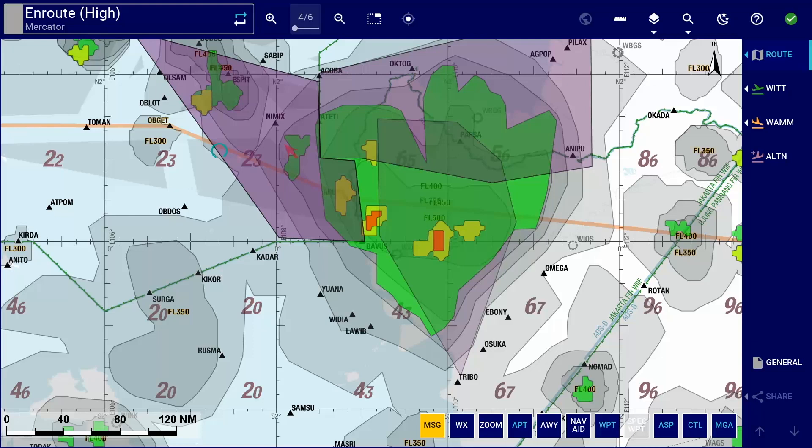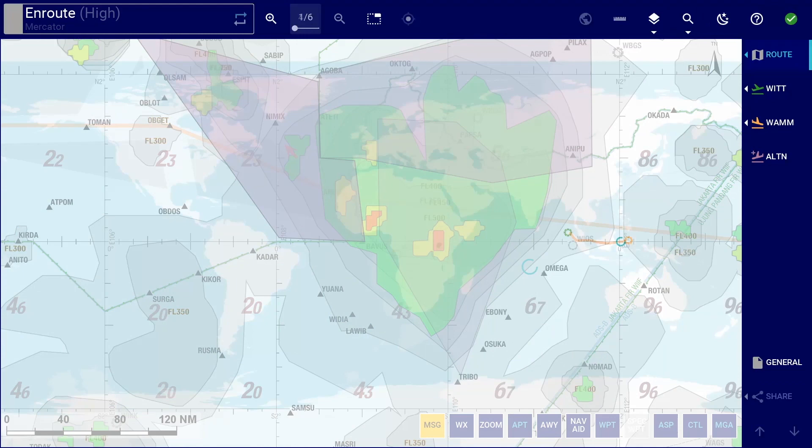With the release of Lido eRoot Manual version 5.0, we have not only seamlessly integrated the visualisation of weather, but also included additional airport weather information. The integration of weather means that pilots now have a single application which visualises their route and weather together on the eRoot map.